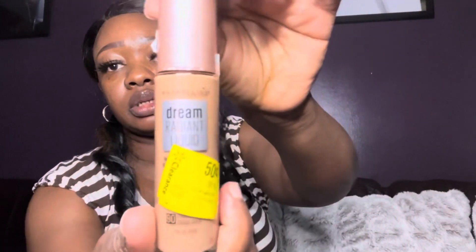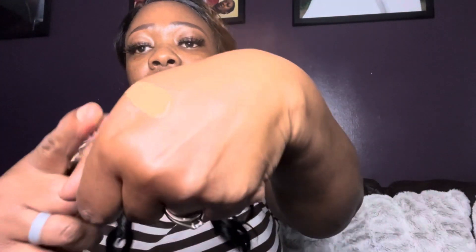The first one is this Maybelline Dream Radiant Liquid Foundation. I'm not sure of the shade on this one — I can't find it. Let me pump this one. This is not my shade, but I could use this by mixing it with another foundation to basically get my shade.